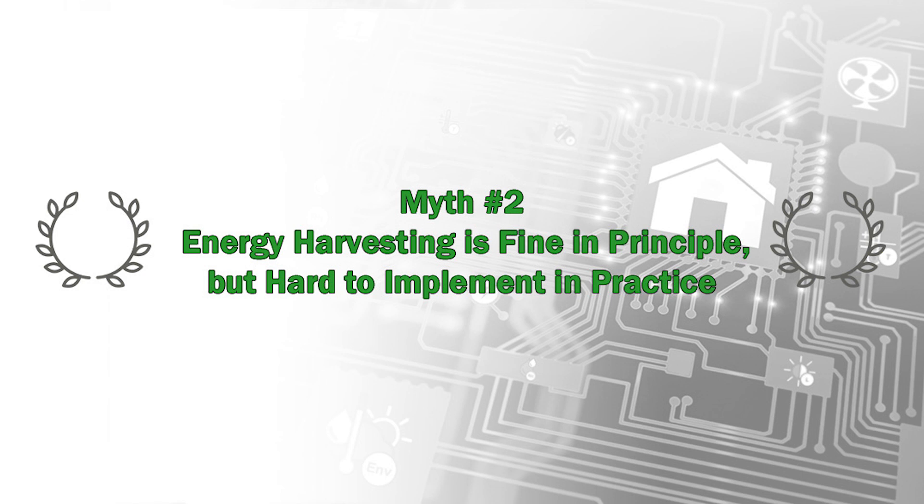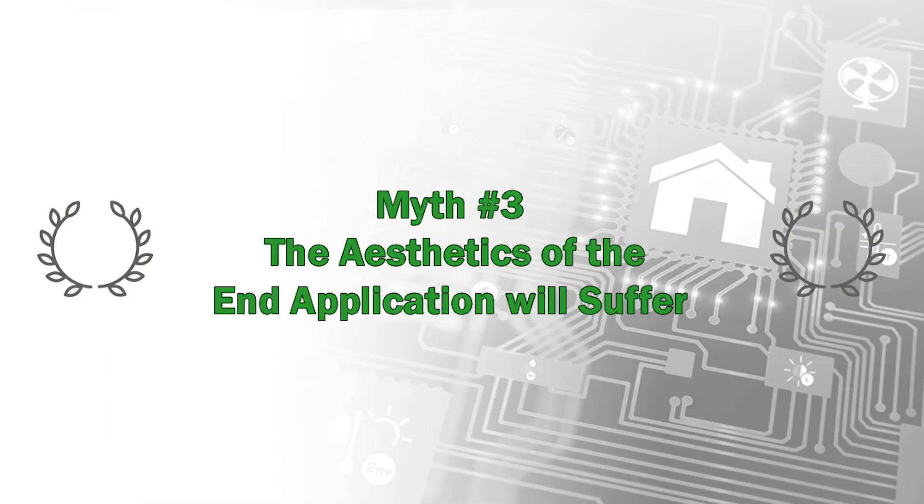Myth number two: energy harvesting is fine in principle but hard to implement in practice. Depending on the harvesting technology selected, your engineers may need to adapt their design approach, but upon design completion, an application that uses harvested energy is considered maintenance-free — becoming a fit-and-forget experience where the application can be fitted almost anywhere and designed to any form factor with little to no compromises.